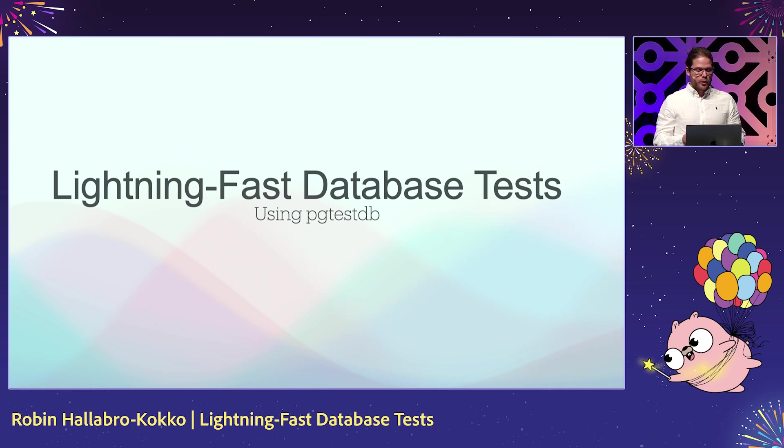While pg-test-db focuses on Postgres, similar techniques can be used for SQLite, maybe MySQL. But this will focus on Postgres.